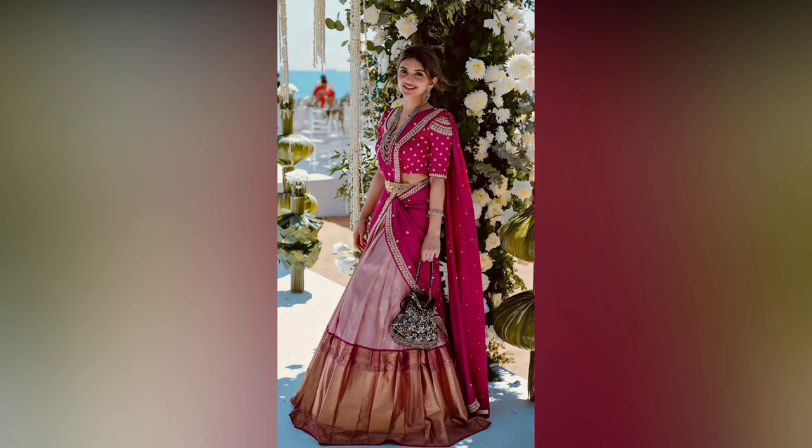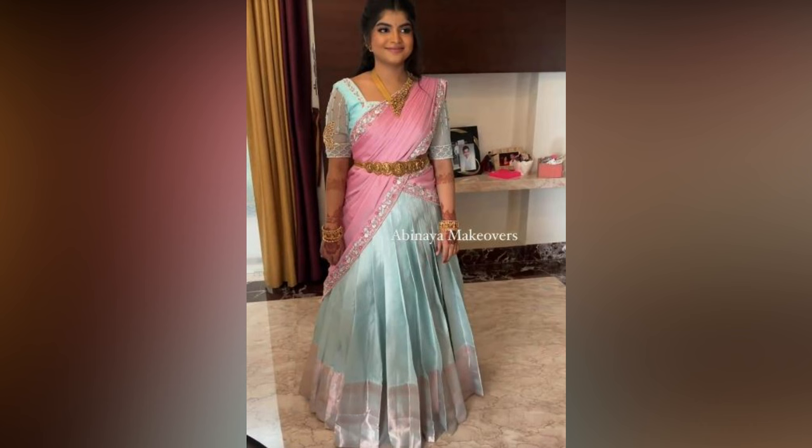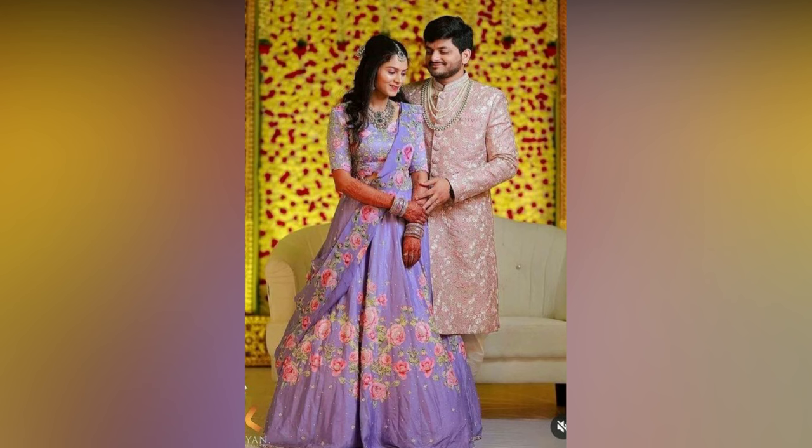Half sarees are like a combo of lehenga and saree in a single outfit. It is draped like a saree but the skirt part looks like a lehenga. Pattu half sarees are quite popular among South Indian women and are very much in demand during the wedding season.